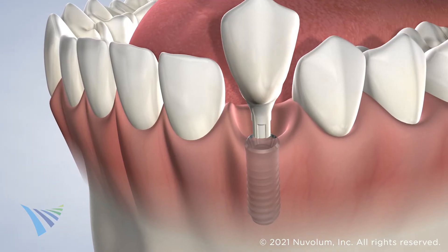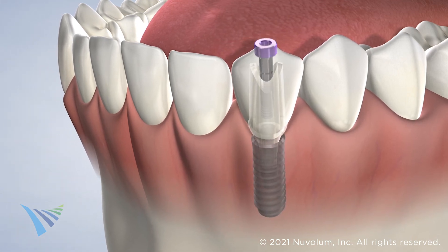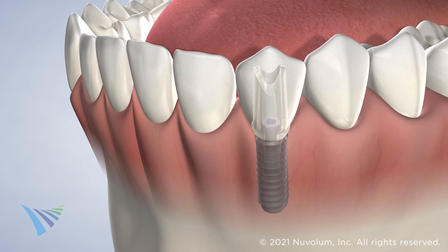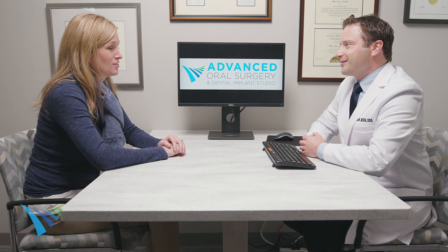Many patients prefer to replace missing teeth with dental implants because they are a cost-effective, permanent restoration option that blends seamlessly with your natural teeth. Often, dental implants can be done on the same day as your extraction. We work hard to ensure that you understand all of your treatment options to maintain your oral health and restore your smile.